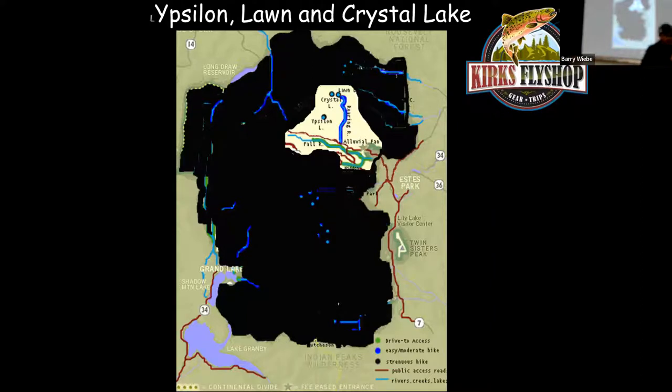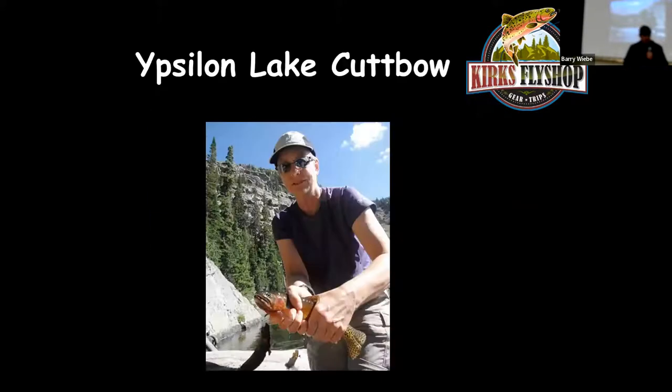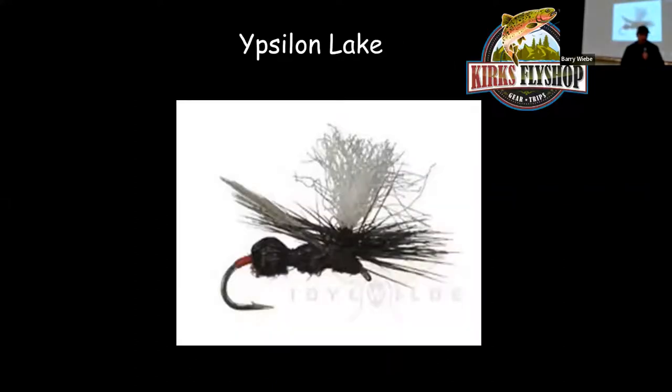As you continue up that trail, turn left on the Ipsalon Trail — you'll go 5 miles total and come to Ipsalon Lake. Ipsalon Lake is loaded with cutthroats up to about 12 inches. Just walk the shore, look for fish, cast out a deer hair or an ant, and you'll get them to bite.